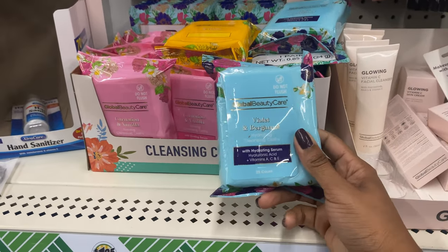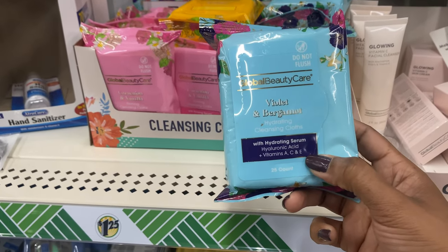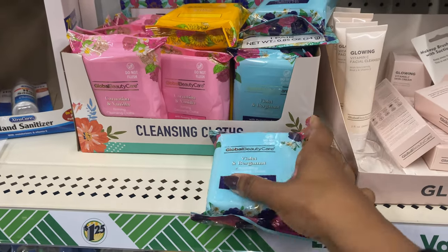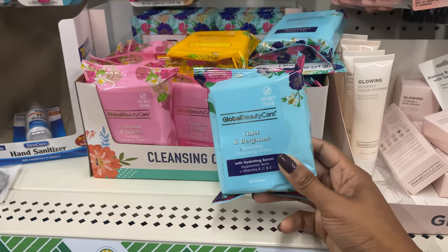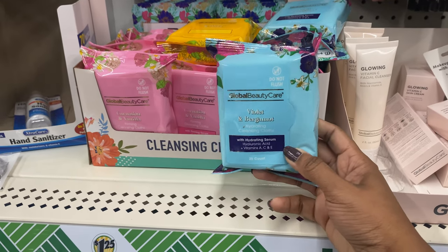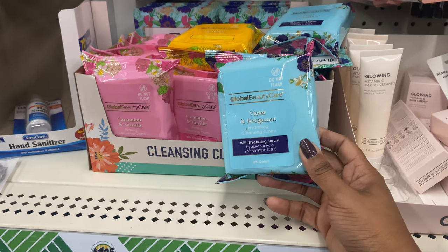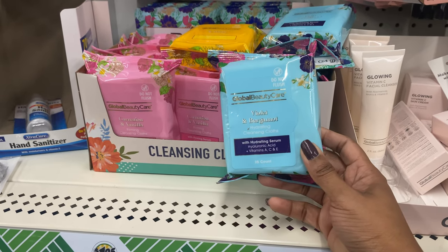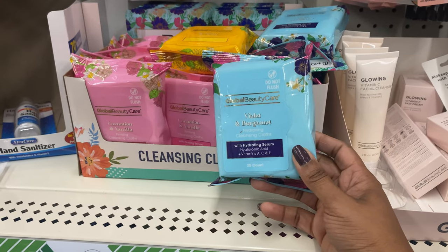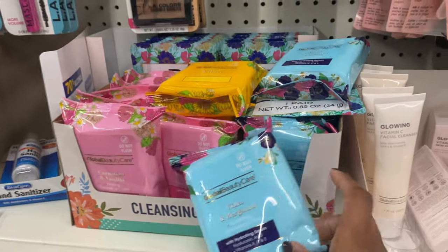When I saw these the first time I grabbed the violet and bergamot because it has hyaluronic acid and vitamins A, C, and E. Y'all already know how I feel about hyaluronic acid — if you haven't jumped on that train and you have dry, dull skin, definitely hop aboard. Hyaluronic acid is going to hydrate your face and in turn help you look much younger.